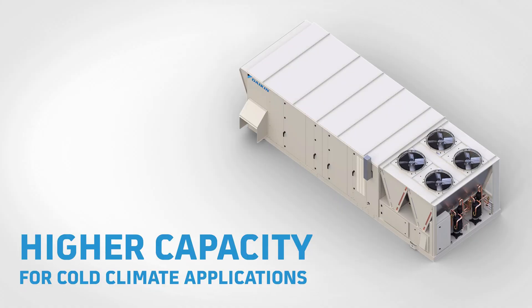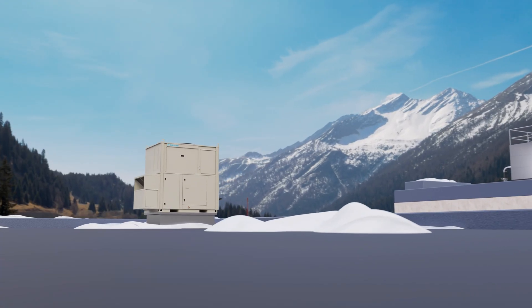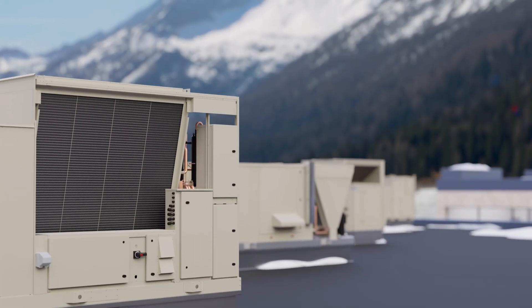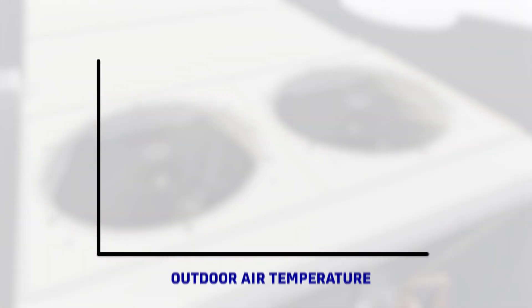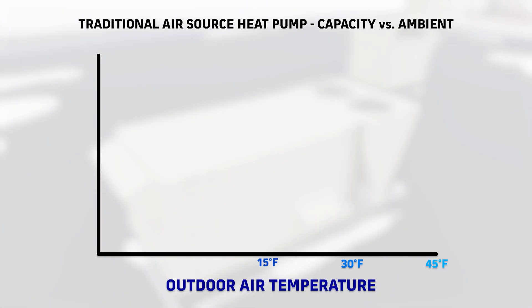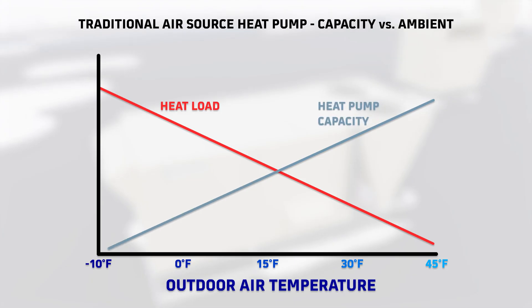Conventional heat pump technology struggles to meet building loads in cold climates, often requiring large, inefficient electric heaters to provide supplemental heat. That's why we set out to develop a new generation of heat pump technology that delivers high levels of performance in the coldest of conditions. As outdoor air temperatures drop, a typical building's heating demand increases, while the heat pump's output capacity decreases.